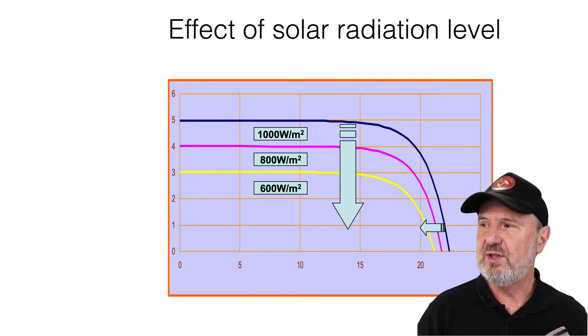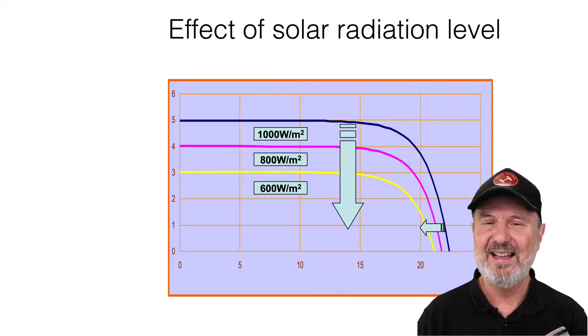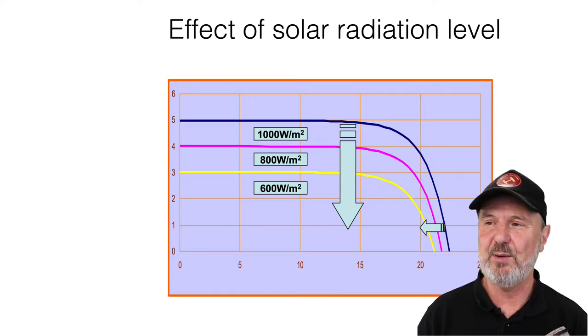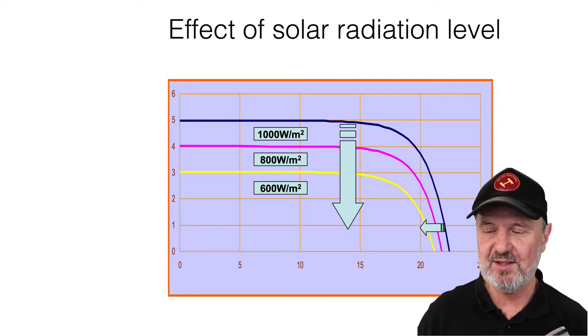That's the job of an inverter or a maximum power point tracking charge controller — to find that sweet spot and operate the array there. Remember: the array doesn't push power into equipment; the inverter or MPPT draws power from the panels by operating them at a particular voltage and current.